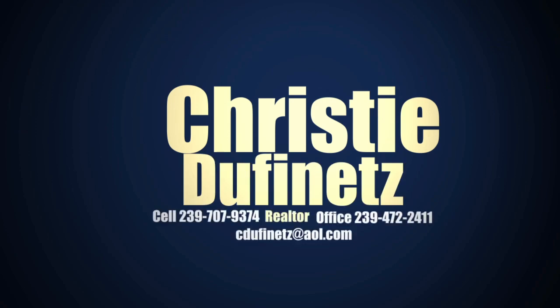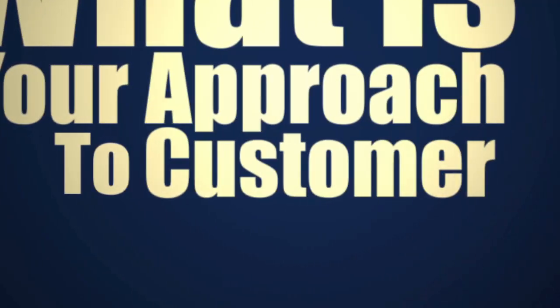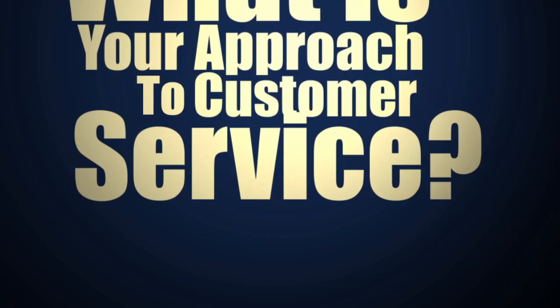My name is Christy DeFenitz and I've been a realtor for 15 years. Providing what they need, what their dreams are — it's about the simplest approach that I could think of.